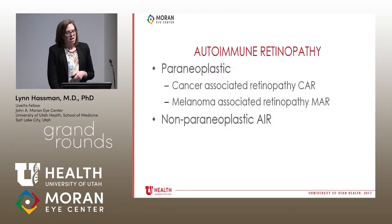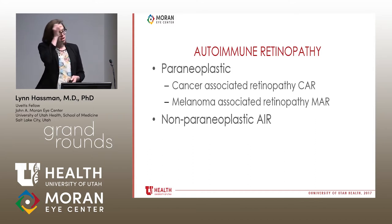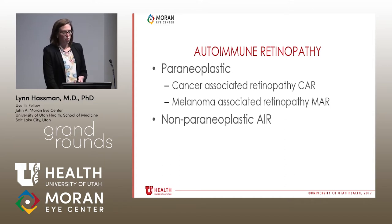Fast forward to now: autoimmune retinopathy is comprised of paraneoplastic retinopathy, including cancer-associated retinopathy, which was the first described. Melanoma-associated retinopathy is a somewhat different entity, with characteristic antibodies targeting bipolar cells and causing a characteristic electronegative ERG. And then there is non-paraneoplastic autoimmune retinopathy, in cases where no associated cancer is discovered.